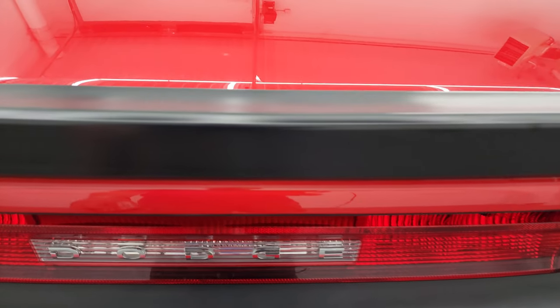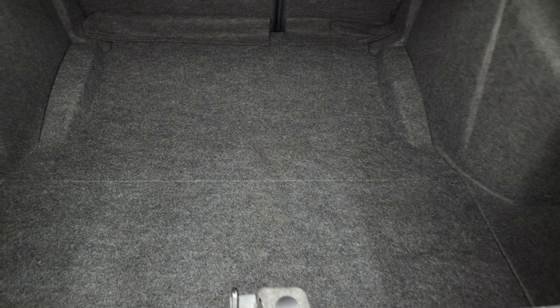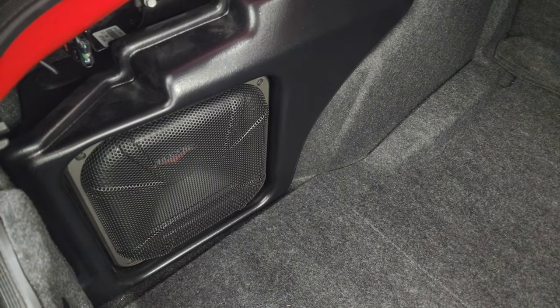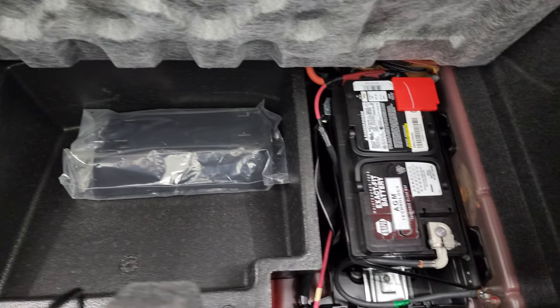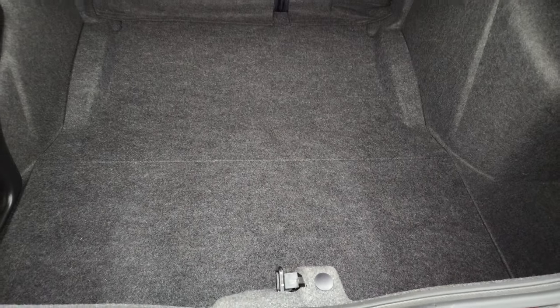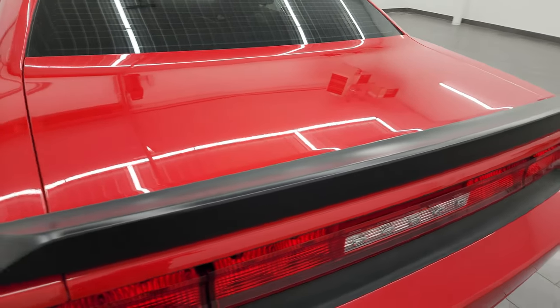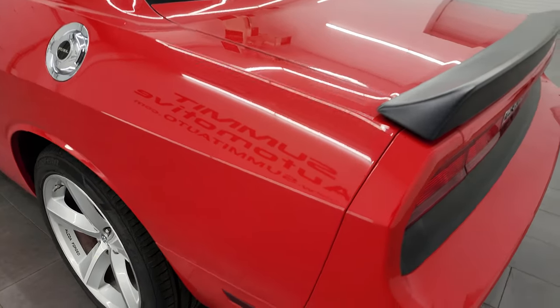Take a look inside the trunk here. This one does have the option group two with the kicker subwoofer. Your battery is located back here, and the back storage area is very nice and clean. The shocks are doing a nice job holding that trunk lid up.